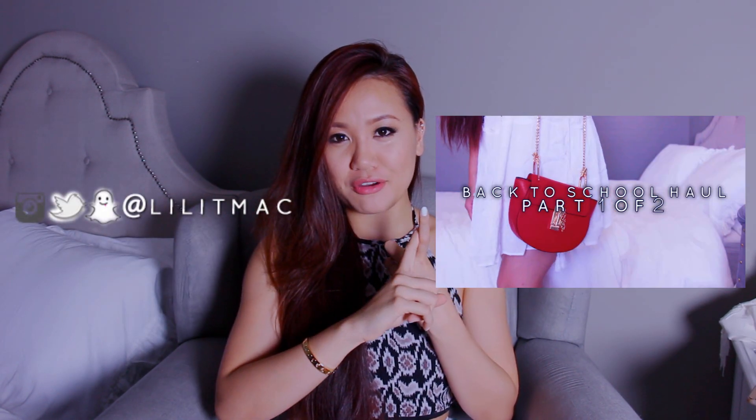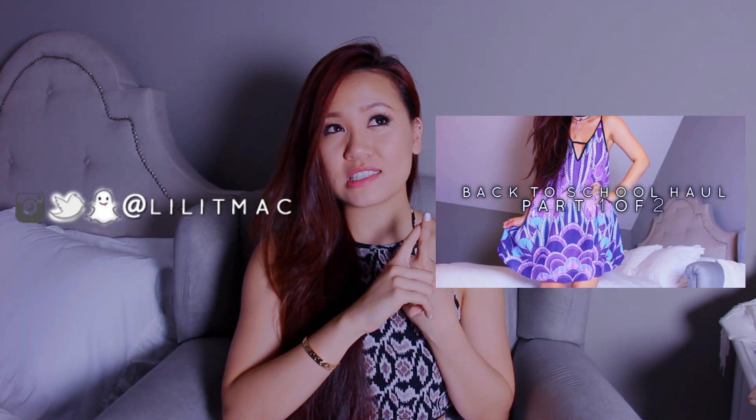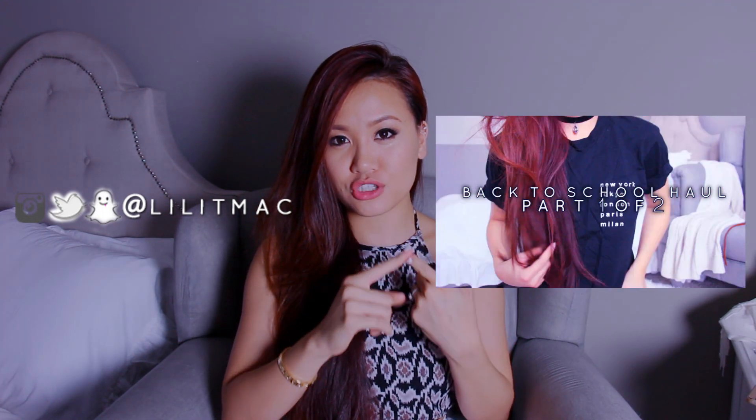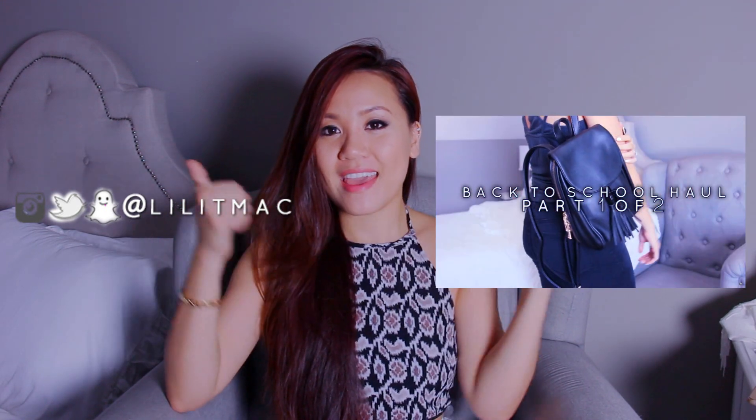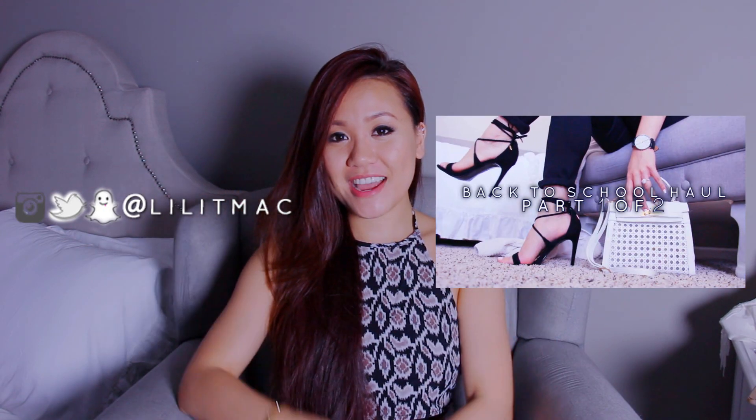So that was it for my summer haul! Definitely make sure to check out the other parts linked below. Make sure to chat with me on my social media — everything is lily t mac except for Facebook which is lily simply official. If you enjoyed this definitely give this video a like — I would super duper appreciate it and I will see you guys next time, bye!